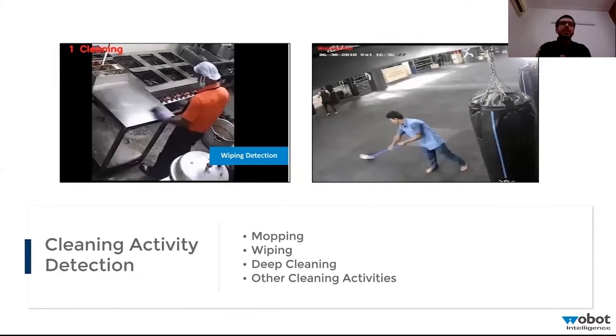There are always SOPs defined for deep cleaning, which can be a combination of processes like mopping, wiping, shelf cleaning, cleaning of walls, tables, and the cooking area. All of it can be monitored and you can also define a required sequence for these cleaning activities.